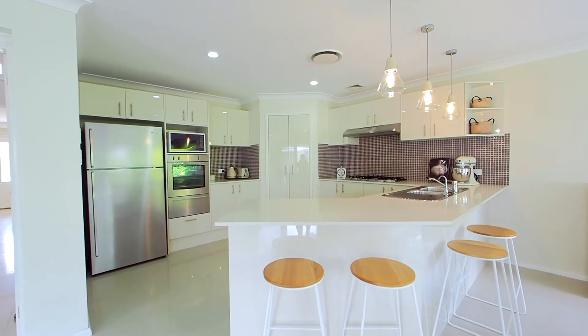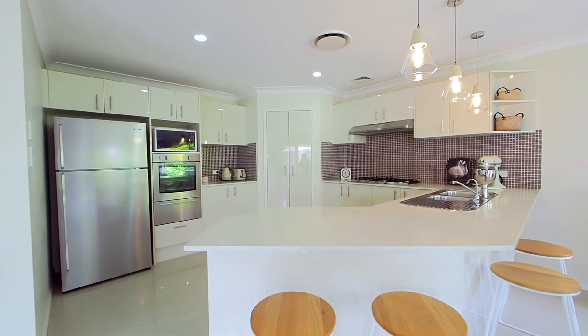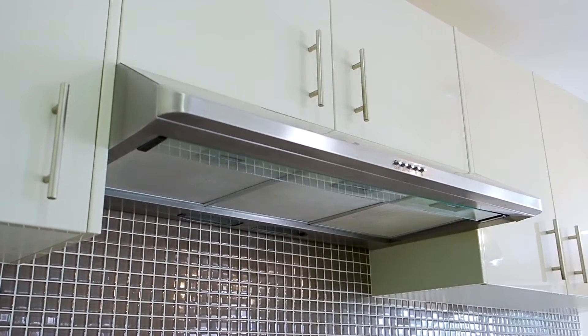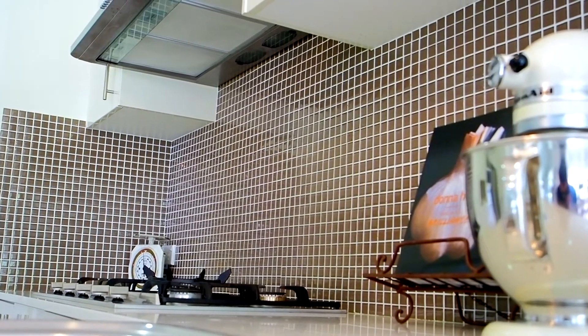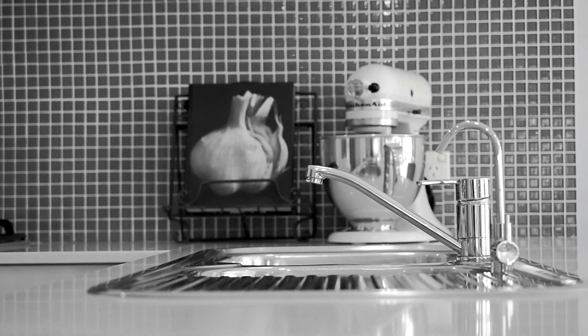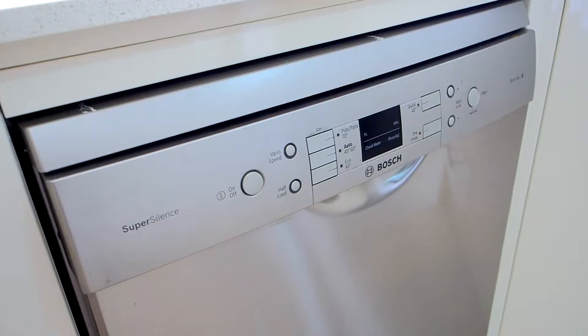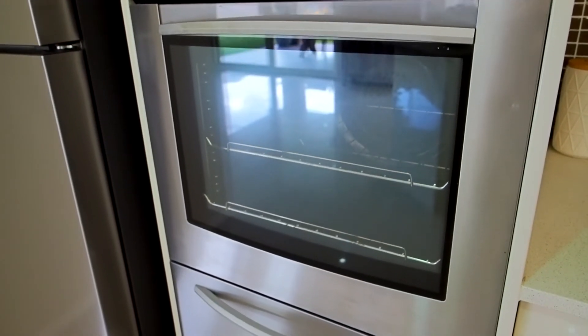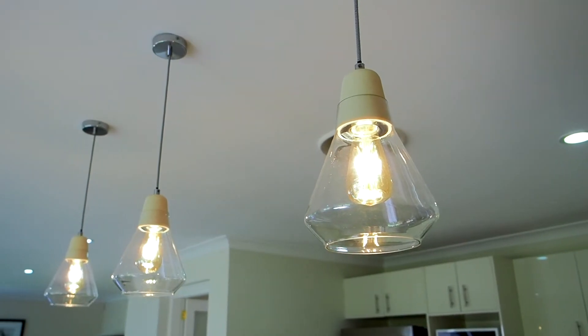The kitchen is centrally positioned for easy guest entertaining and offers stone benches with breakfast bar, a 900 mil gas cooktop with a semi-concealed range hood, feature tiled splashback with oversized fridge cavity, and a corner set pantry for additional storage. The cabinetry is a beautiful ivory gloss polyurethane with stainless steel appliances including a dishwasher plus a secondary grilling space, and there are also three pendant lights to feature the kitchen upon entry.